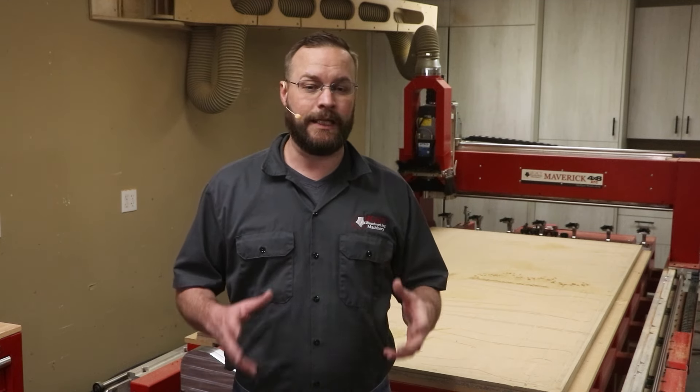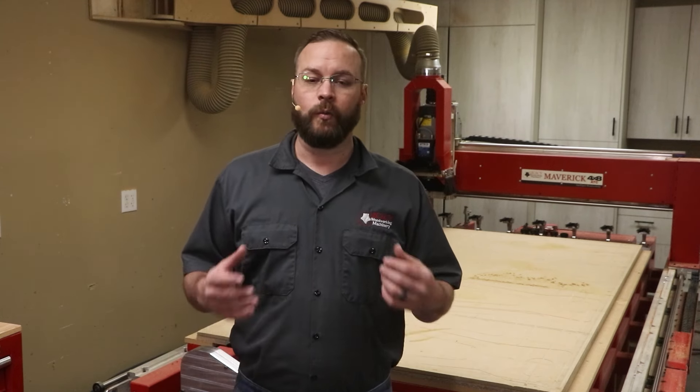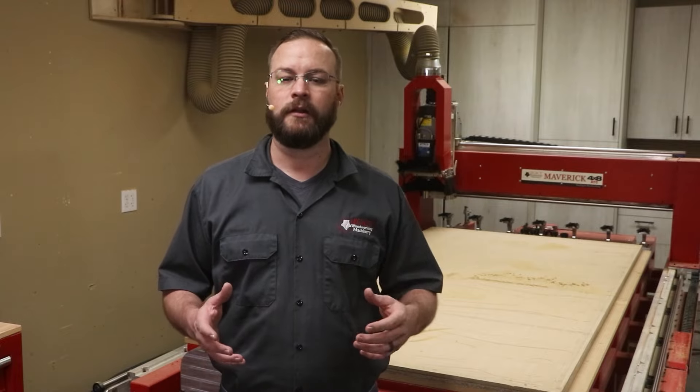Hey guys, I'm John from Legacy Woodworking Machinery and today we're going to take a walk down to Andy's shop where we're going to get a sneak peek at the 2024 version of the Maverick 4x8 CNC machine. We're going to talk about how automation is a game-changer and the two questions I often get asked: why should I consider CNC and what makes the Legacy CNC different? Let's go take a walk and see what we can find out.